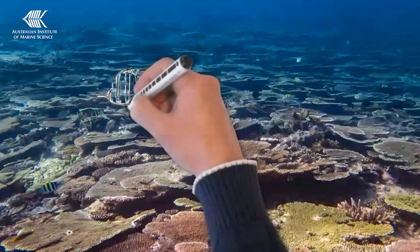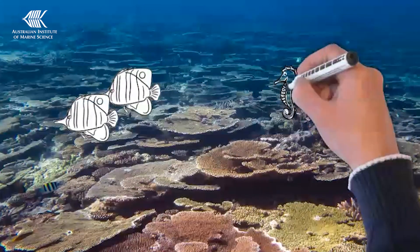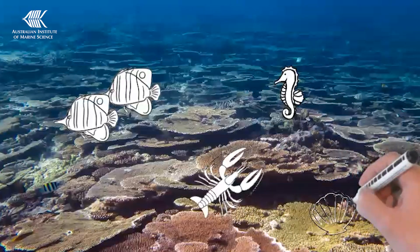Hard coral is important because it forms a three-dimensional structure that supports reef fish and all the other marine life that lives on the reef. Over longer time scales, it builds the physical structure of the reef itself.